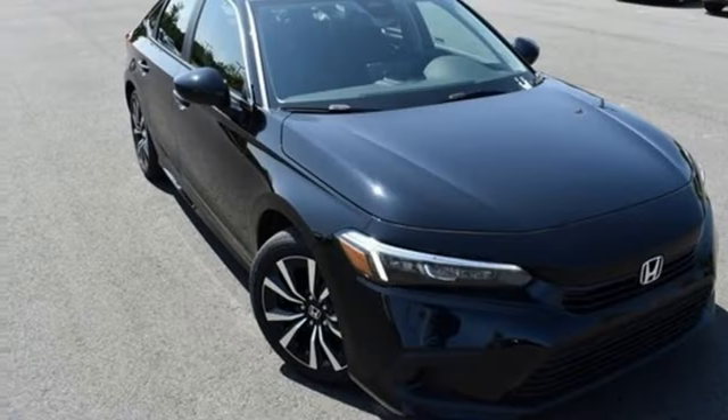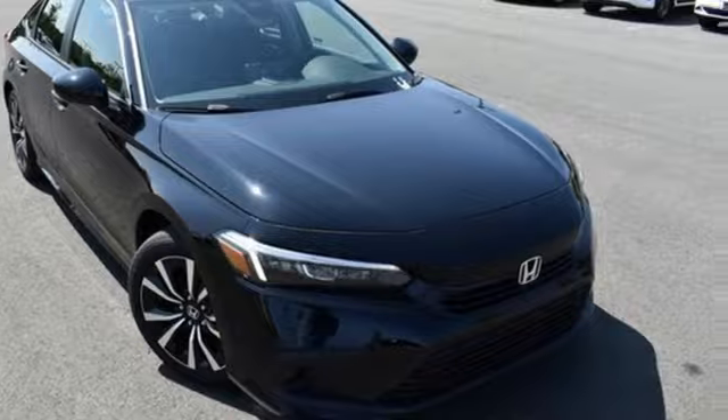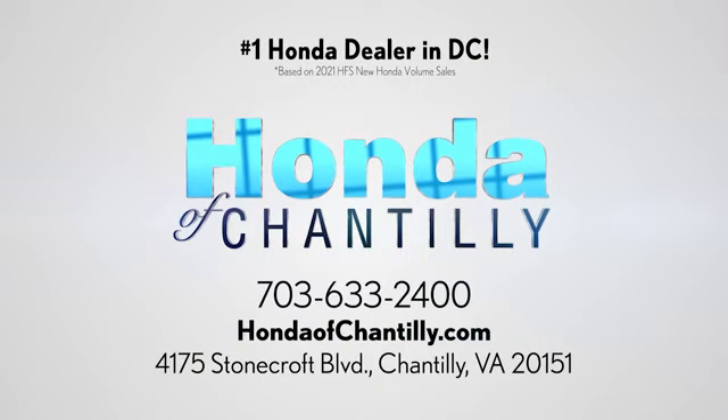If you've been waiting for the perfect time for a test drive, the time is now. Experience it today. Honda of Chantilly — we're conveniently located just south of Dulles Airport at 4175 Stonecroft Boulevard in Chantilly.